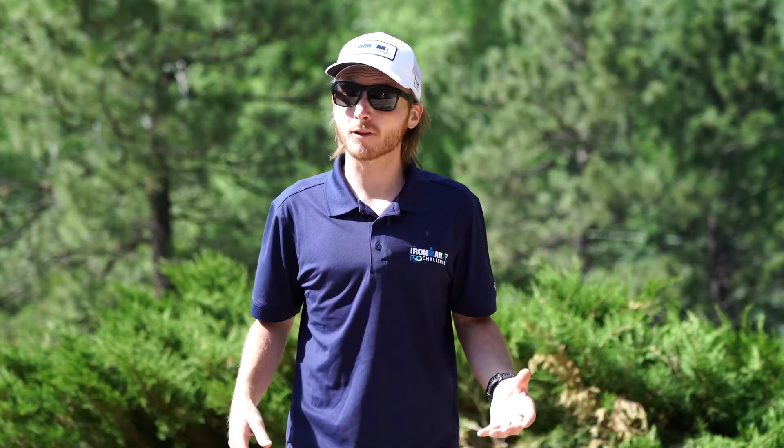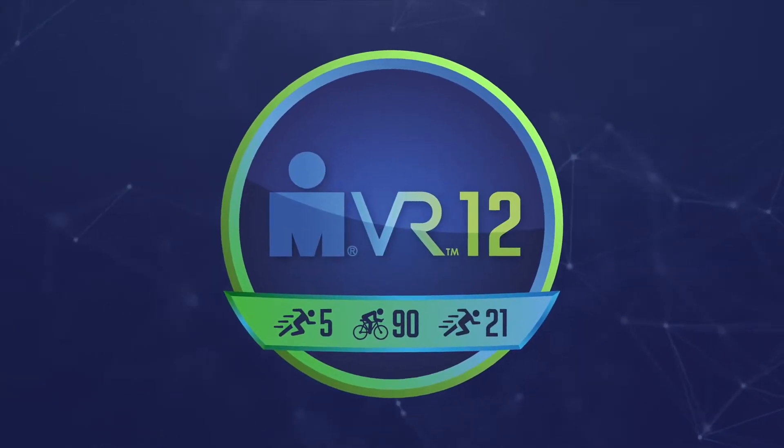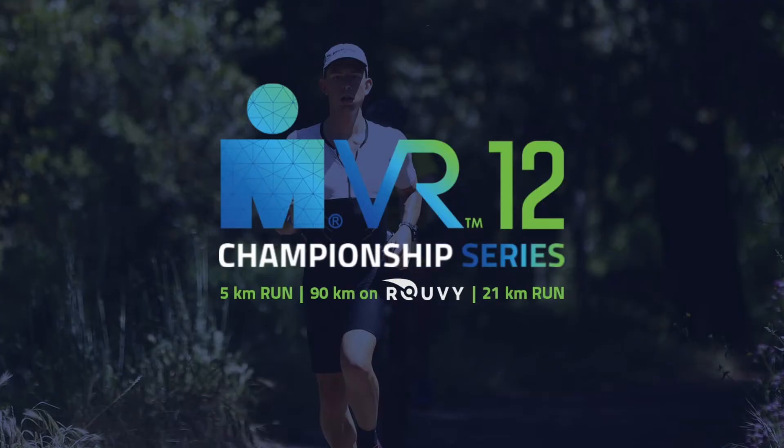As usual, we'll be offering a dual division format. You can race Ironman VR12 on your preferred equipment, indoor or outdoor, over a three-day period, or you can race the Ironman VR Championship Series. In the Ironman VR Championship Series, you need to complete the three activities in order over a 12-hour time period during the greater 54-hour racing window.